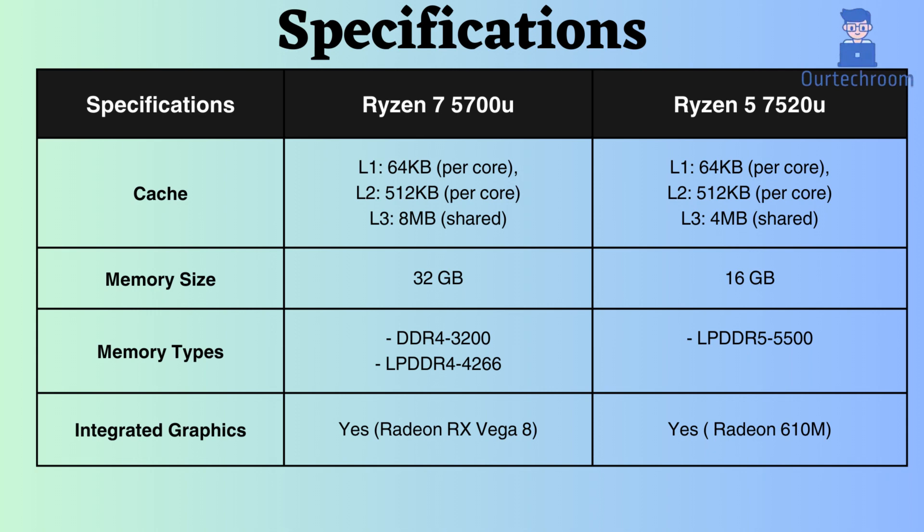The Ryzen 7 processor supports up to 32 GB of RAM, while the Ryzen 5 7520U supports up to 4 MB of RAM. The Ryzen 7 processor is compatible with DDR4 and LPDDR4 RAM, while the Ryzen 5 processor supports LPDDR5, which also boasts high-frequency support.